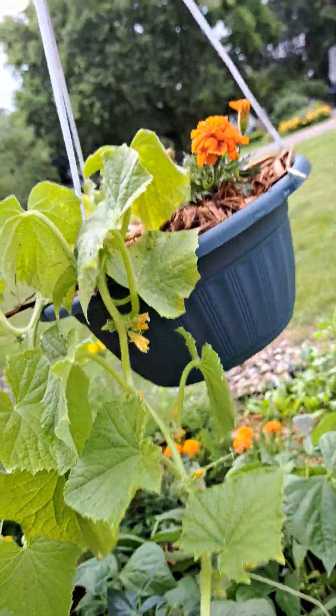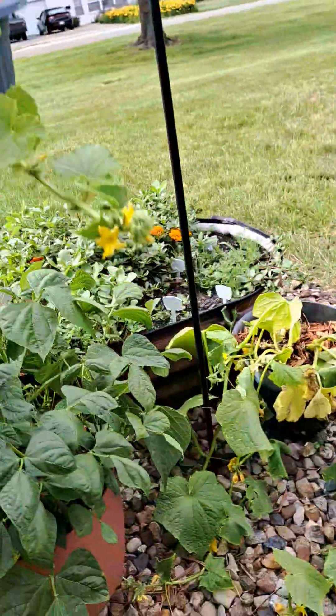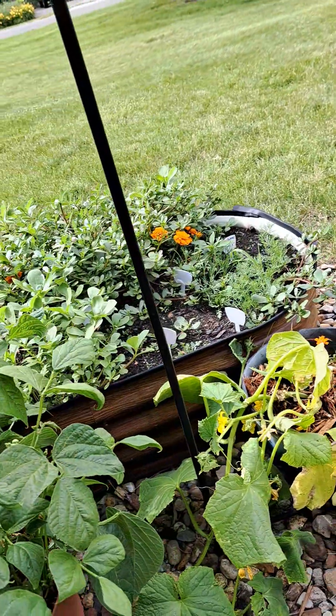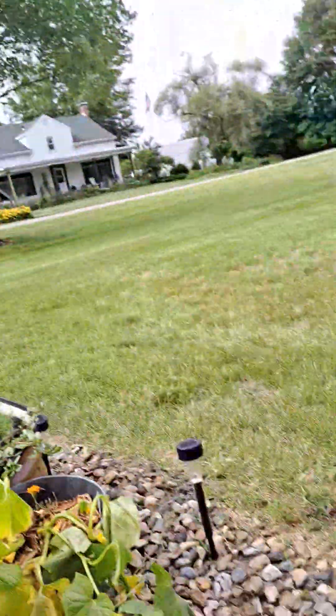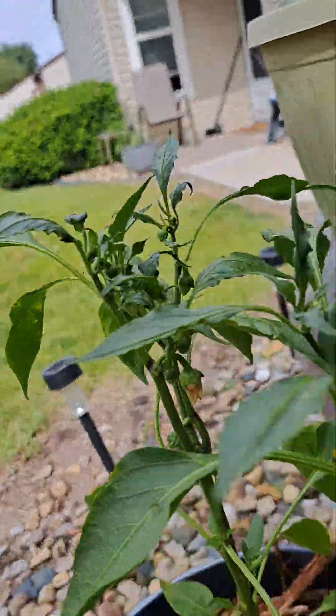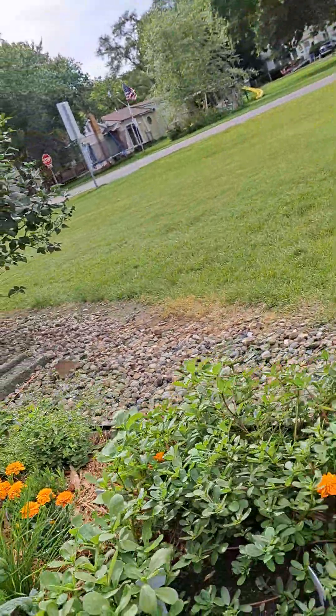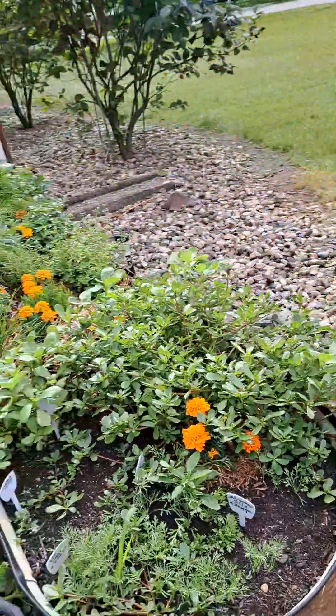And this is cucumbers, cucumbers, and this is bush cucumbers, peppers, these are regular peppers.